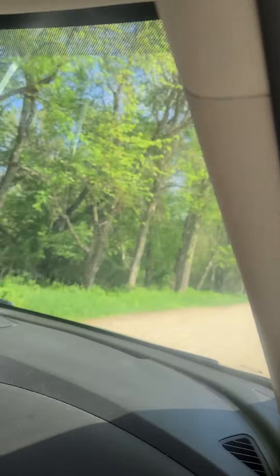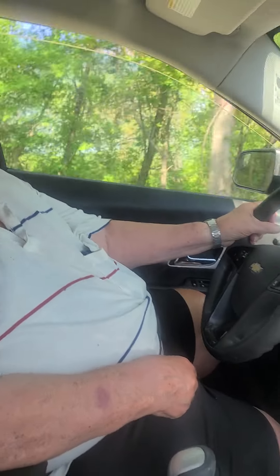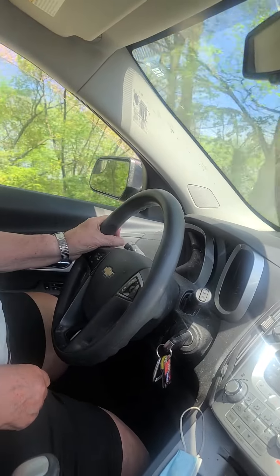There used to be a restaurant out here years ago. We used to go out there on Sundays. This lane takes you back out on 24. I remember that restaurant — yeah, it was like a Sunday buffet cafeteria. Old people took the place over and then took off with all the money.